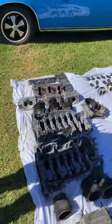Very cool to see one taken apart. I've never seen one taken apart — I actually made a model of a Porsche engine back in high school for a project.